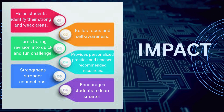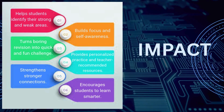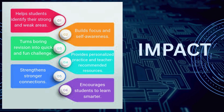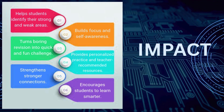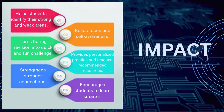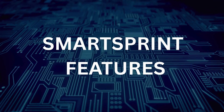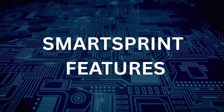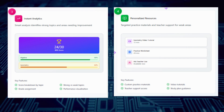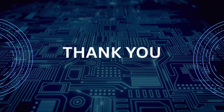This solution helps students identify their strong and weak areas, builds focus and self-awareness, and turns boring revision into a quick and fun challenge. It provides personalized practice and teacher-recommended resources, strengthens connections, and encourages students to learn faster. Thank you for your attention.